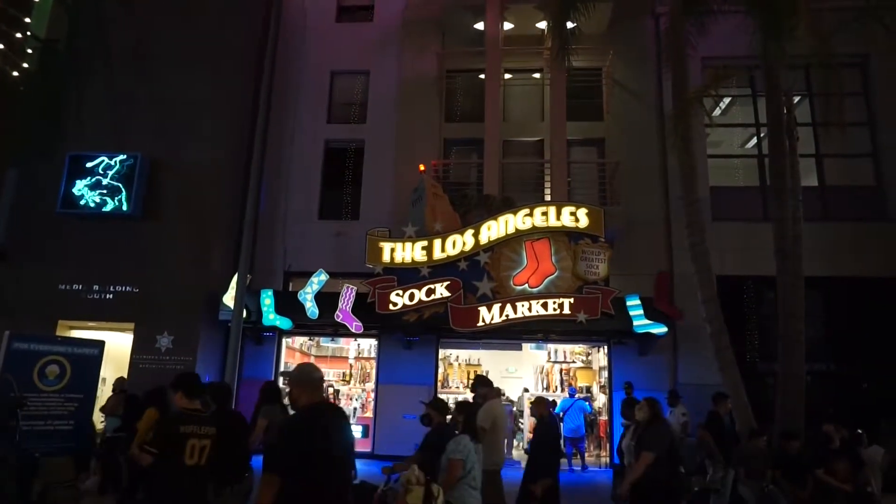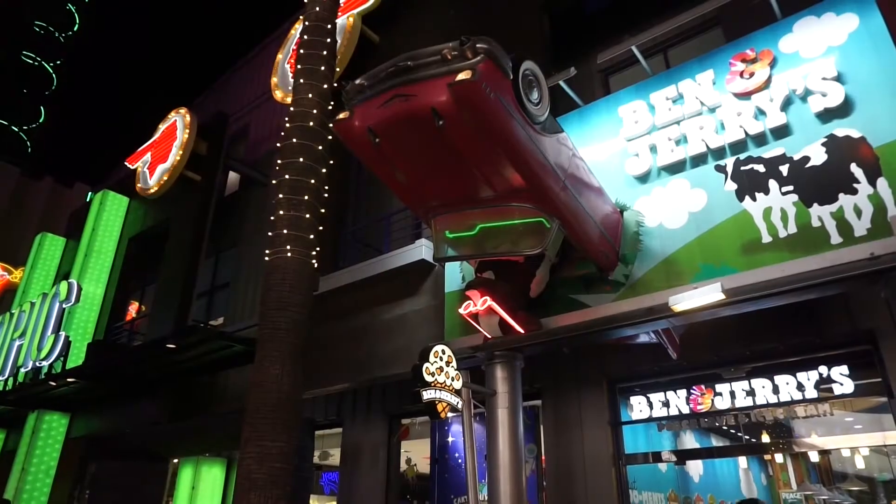There are so many things to see here. I like to come at night because it's really pretty with all the lights.